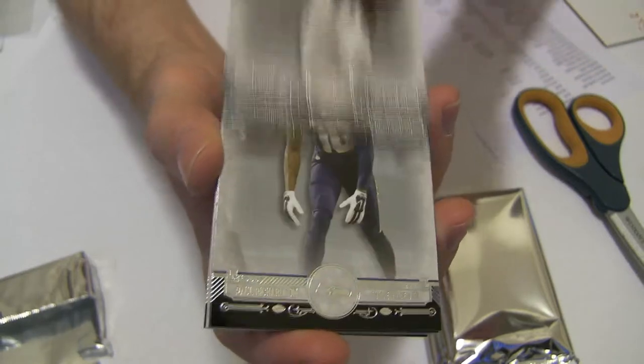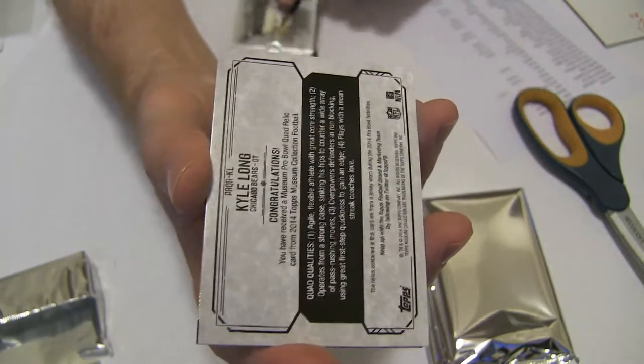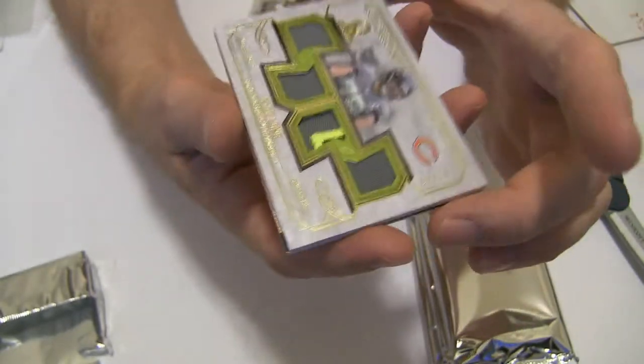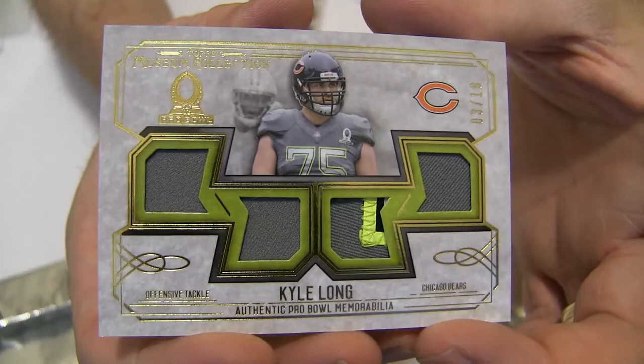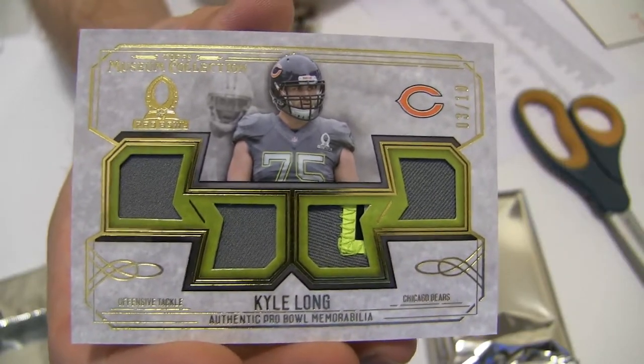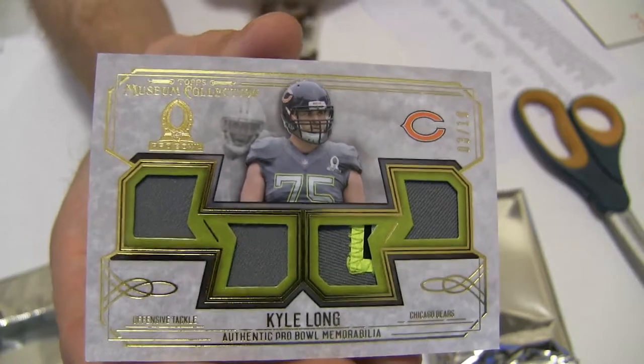We've got Marquise Lee, Paul Rich, Jimmy Graham. First hit — we've got a Kyle Long quad patch jersey, three of ten. That's nice. Pro Bowl jersey there, going out to Chicago. Chubbs is picking that one up.